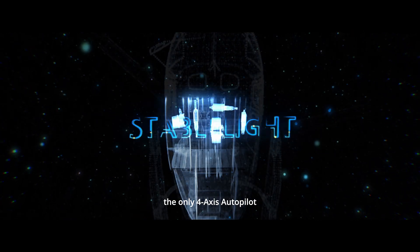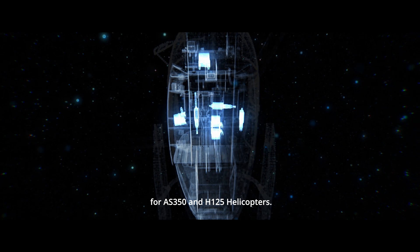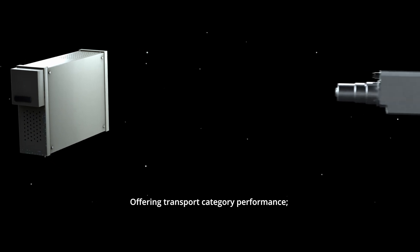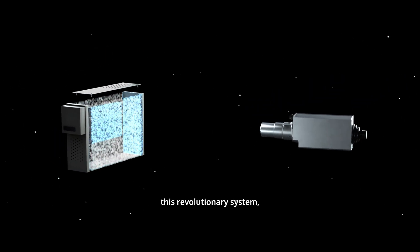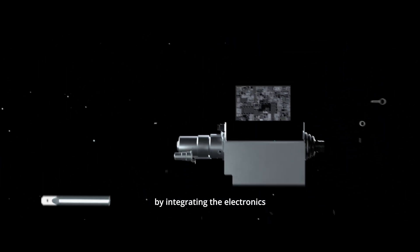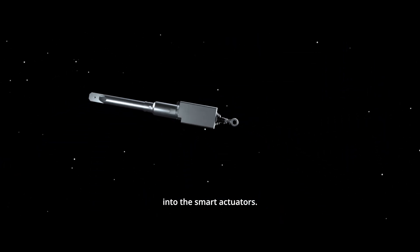The only four-axis autopilot for AS350 and H125 helicopters, offering transport category performance. This revolutionary system, based on Thales autopilot solutions, eliminates heavy flight control computers by integrating the electronics into the smart actuators.